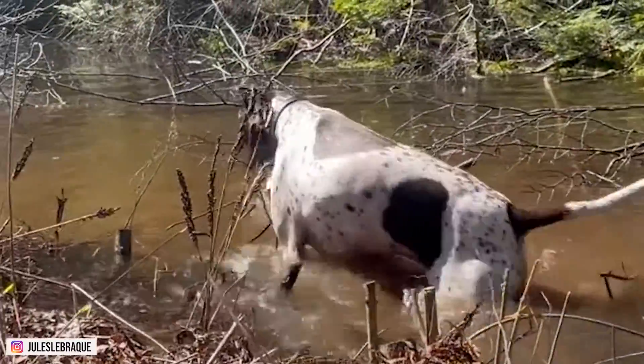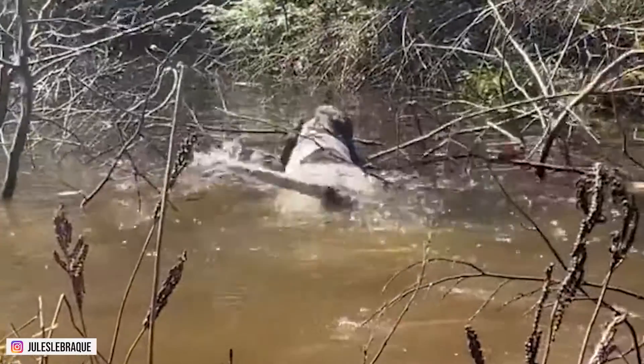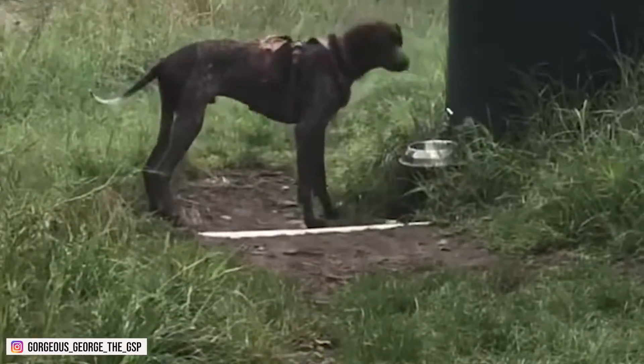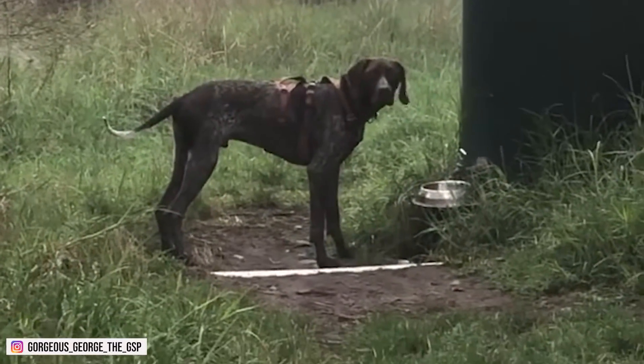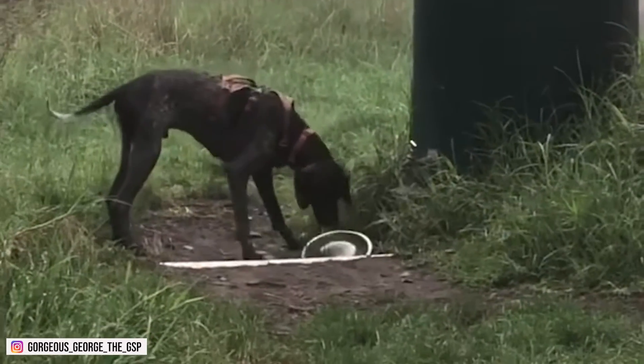The German Shorthair Pointer has an athletic, streamlined appearance with strong stamina and endurance. They're moderately long in comparison to their height, have a strong back, nicely arched loins, and a slight tuck-up.